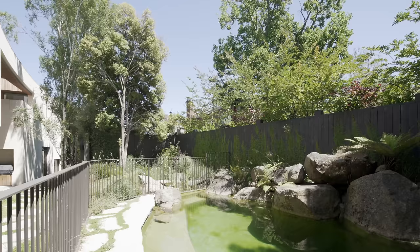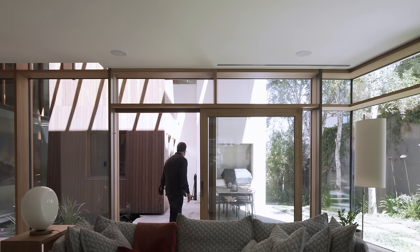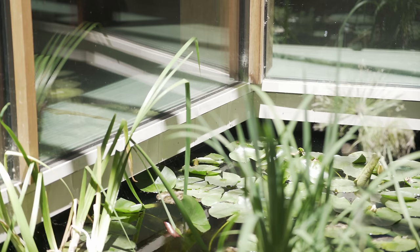Whilst generous, the block is surrounded on all sides by neighbours, so there was this wish to create a really private haven. In order to do that we developed this idea of a central courtyard, and the central courtyard would be a space that all the spaces of the house would wrap themselves around. It would also allow for this constant interaction with the garden and the landscape, as a way of bringing the landscape deep into the home.